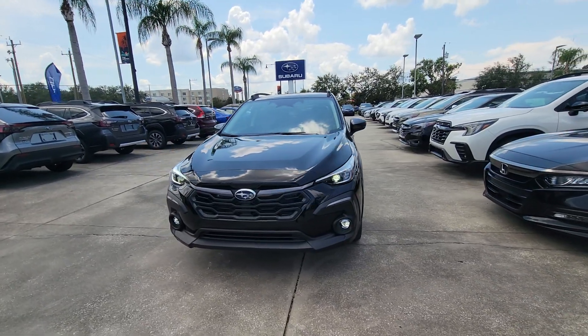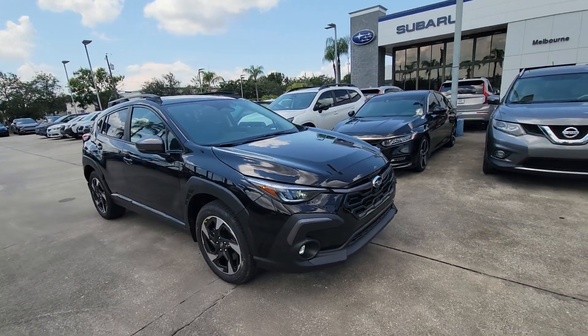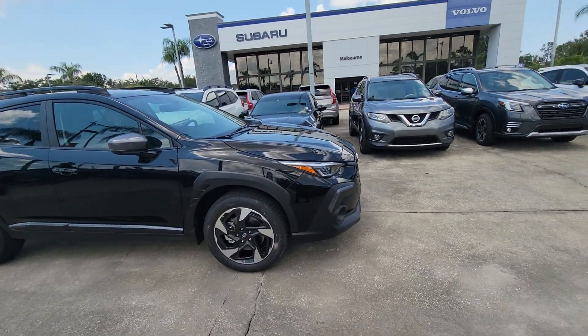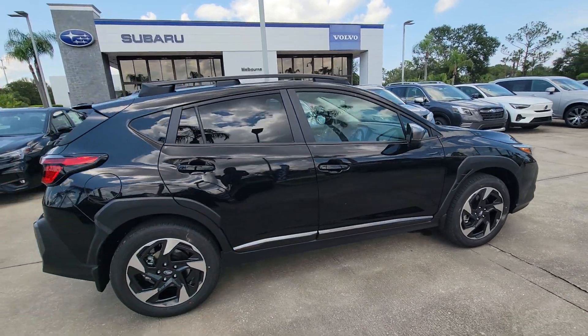Hey Virginia, Sam here with Subaru of Melbourne. Just wanted to give you a quick walk around of this 2024 Subaru Crosstrek. This is a beautiful Crosstrek — this is the limited trim. Just a quick walk around, nothing crazy.